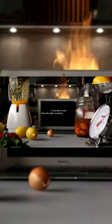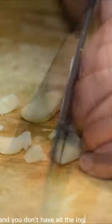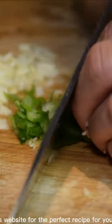If you like to cook, then this video is extremely useful for you. When you want to cook something and you don't have all the ingredients you want, then you can use this website for the perfect recipe for you.